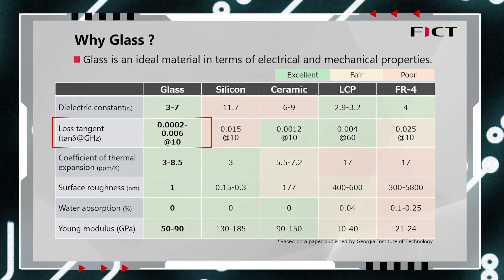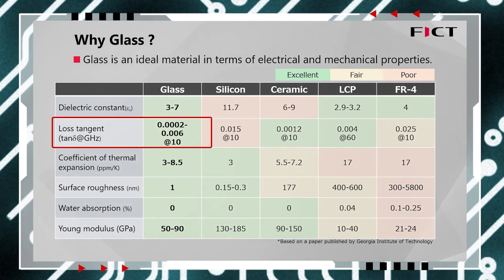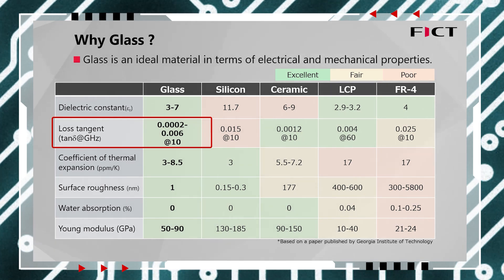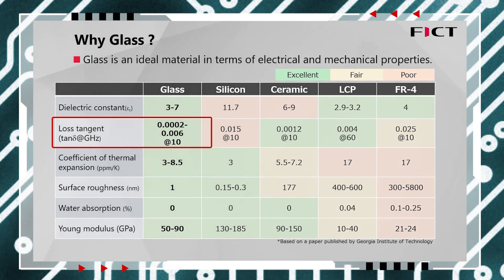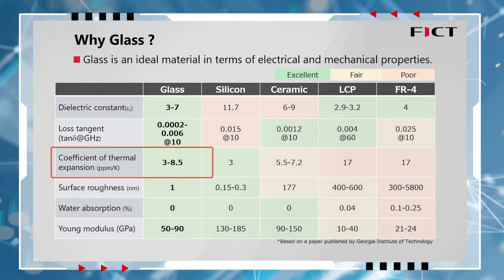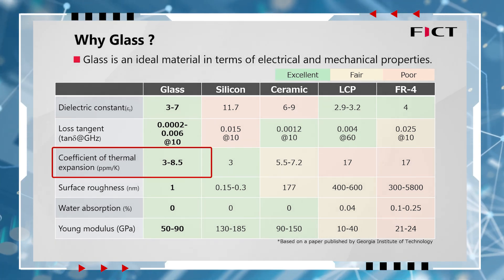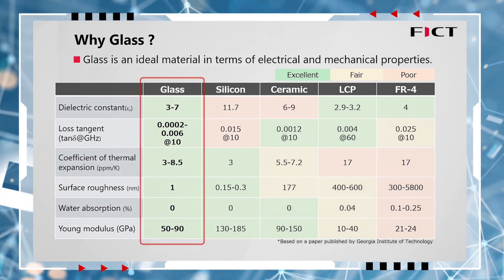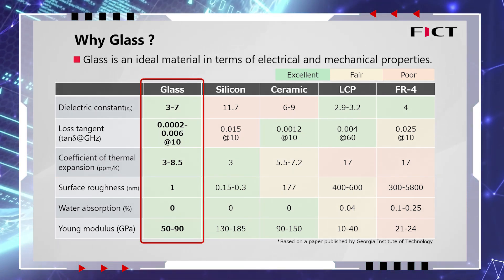As shown in this table, the dielectric tangent of glass is significantly lower than that of other materials. This represents a significant advantage in high-speed transmission. In addition, the thermal expansion coefficient of glass materials ranges from 3 to 8.5 parts per million, making it highly advantageous in terms of mountability.